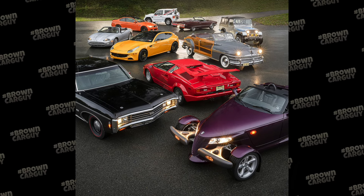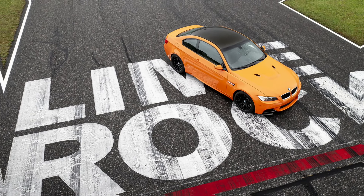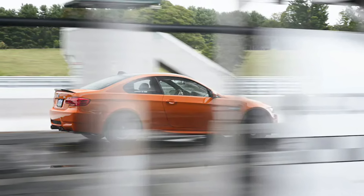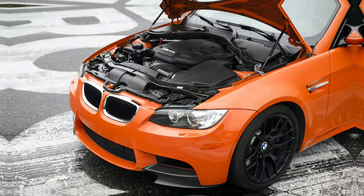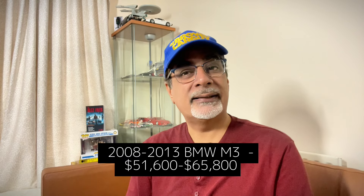Moving swiftly on to Hagerty's US bull market list — prices given in US dollars. First is the 2008 to 2013 BMW M3, the E92 Coupe, though it was also available as a saloon and convertible. This was the only M3 to get a V8 engine — a 4-litre V8, about 400 horsepower, 400Nm of torque, 0-62 in 4.5 seconds, carbon fibre roof, and adjustable rear differential. Values are up 34%, so you're looking at $51,600 up to $65,800.